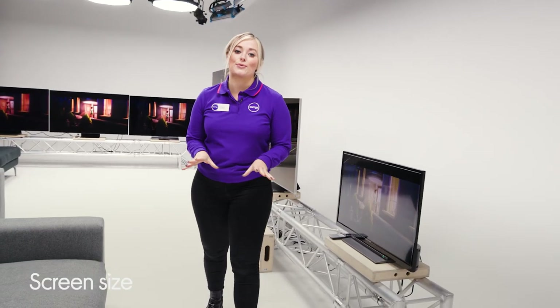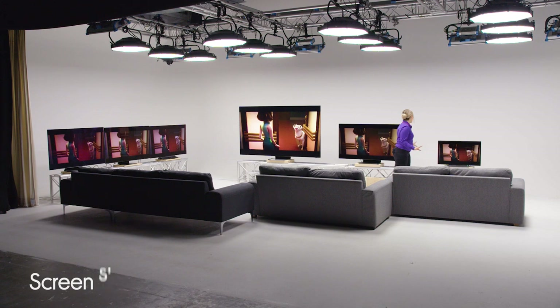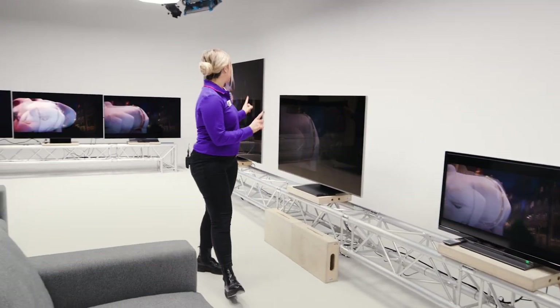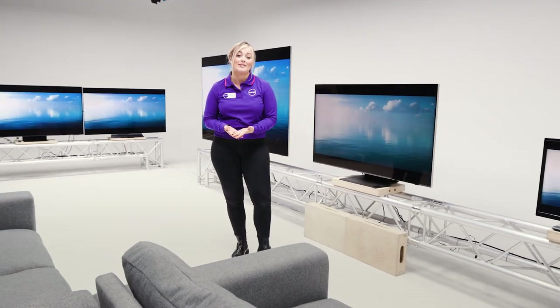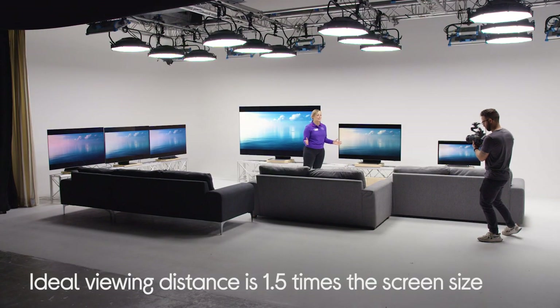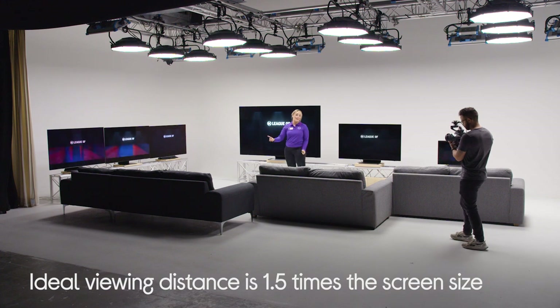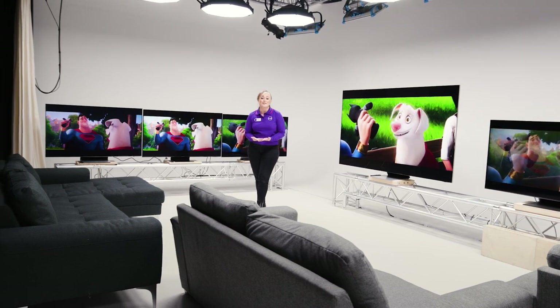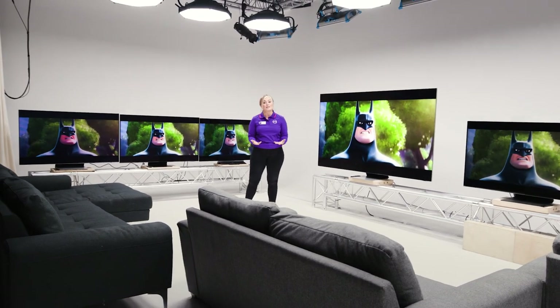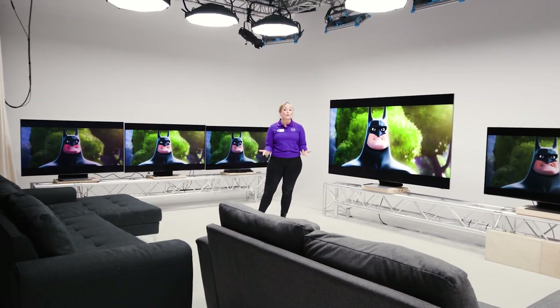First up, let's talk screen size. We've got a whole range for you here in the lab — a 32 inch, a 55 inch, and an 85 inch. As a general rule of thumb, the perfect viewing distance should be one and a half times the screen size, so we've positioned each sofa at the perfect viewing distance according to each TV. There are other things to consider as well, like where your sofa is positioned and what kind of viewing experience you want.